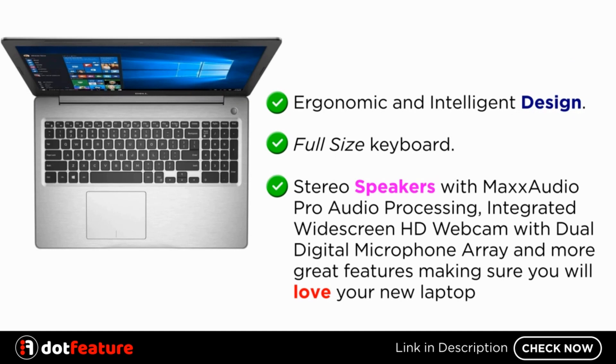Full-size keyboard. Stereo speakers with Max Audio Pro audio processing, integrated widescreen HD webcam with dual digital microphone array, and more great features making sure you will love your new laptop.